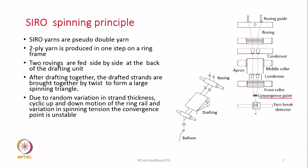The two drafted strands converge and are twisted together by the traveller and ring combination of a ring frame. The twist flows in each of the strands, and we will find a twist triangle forming in front of the front roller. One variation that occurs is that the strand thickness in the two rovings will never be exactly the same - whether roving, yarn, or sliver, there will always be some random variation in mass.